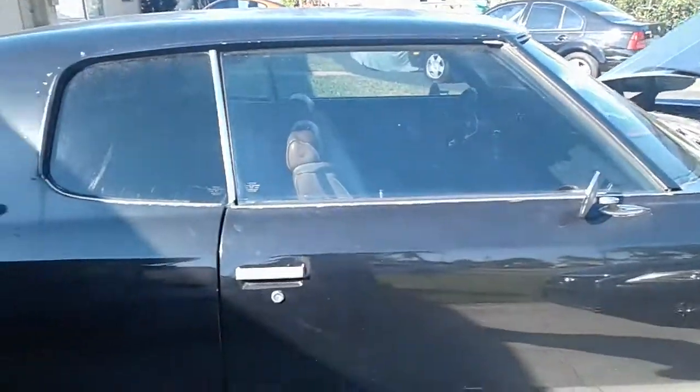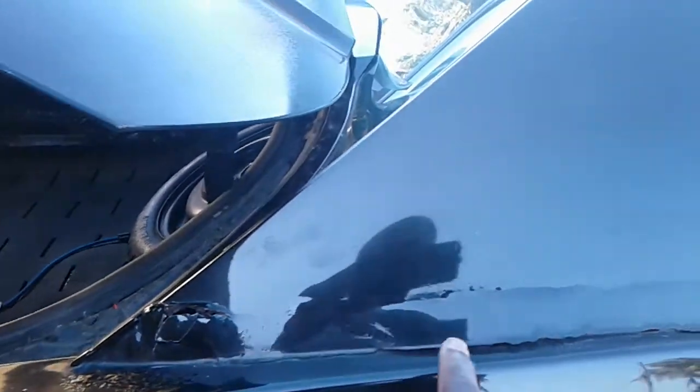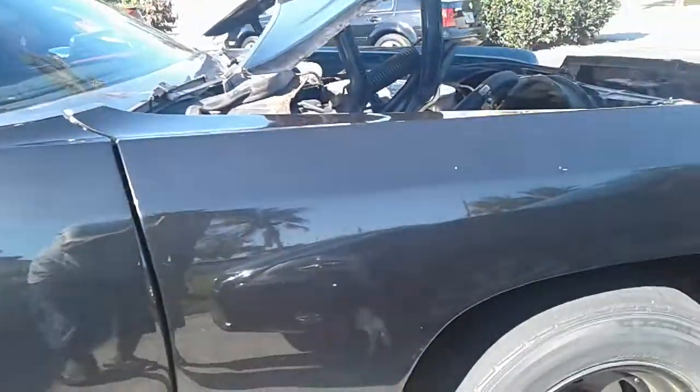Very clean. Has a 350 running motor and engine. The only rust issue is where the chrome V on the outside of the vehicle right here — that's the only rust issue where the chrome V outline trimming was. Other than that, it's a pretty solid car. The model is very solid: solid quarter panels, solid doors, solid fender wells.